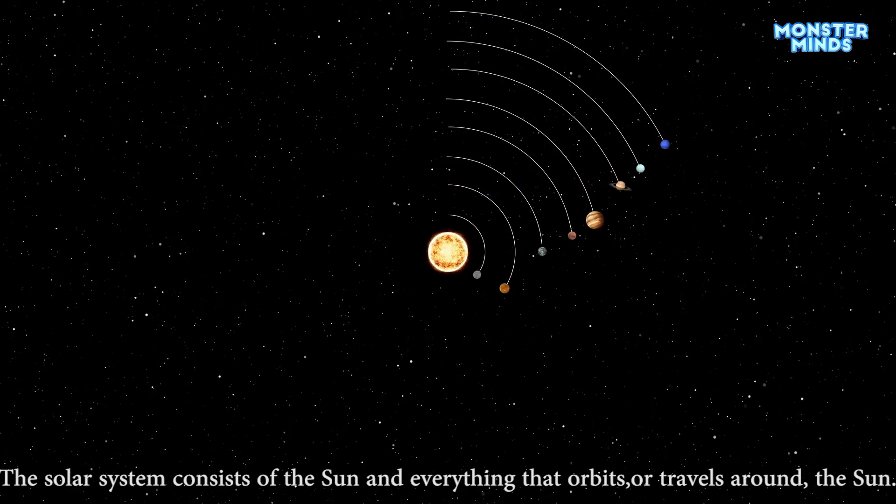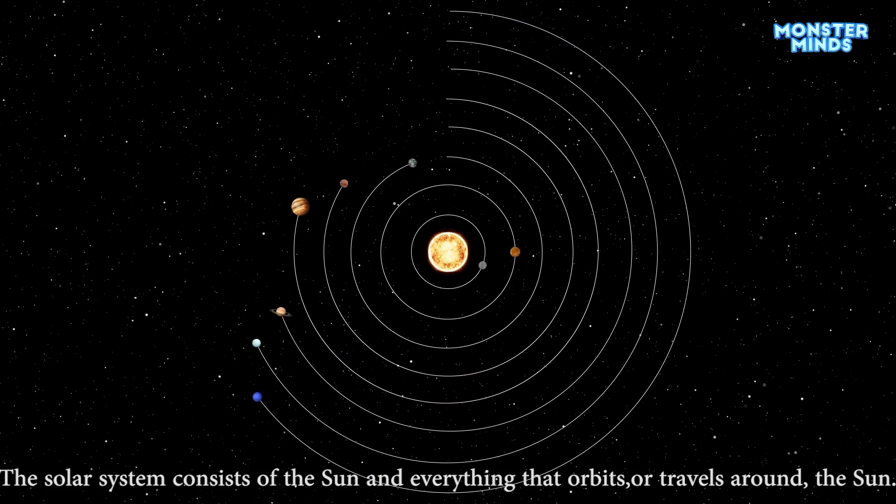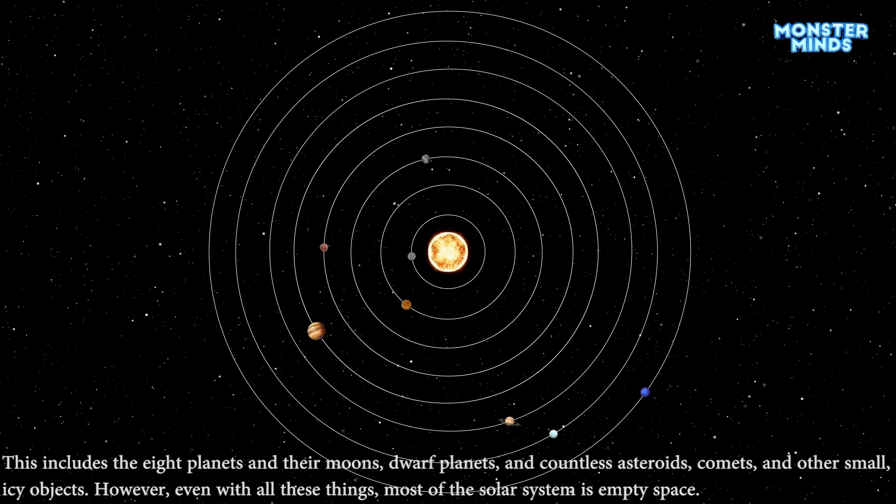The solar system consists of the Sun and everything that orbits, or travels around, the Sun. This includes the eight planets and their moons, dwarf planets, and countless asteroids, comets, and other small, icy objects. However, even with all these things, most of the solar system is empty space.